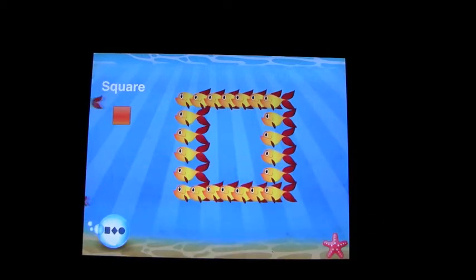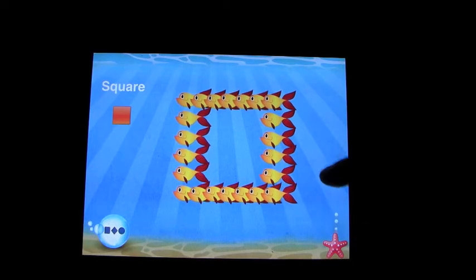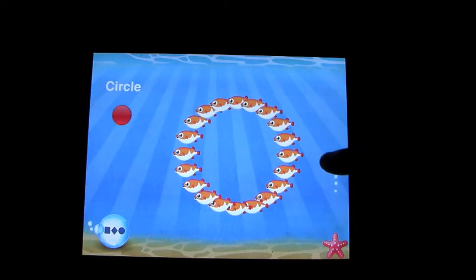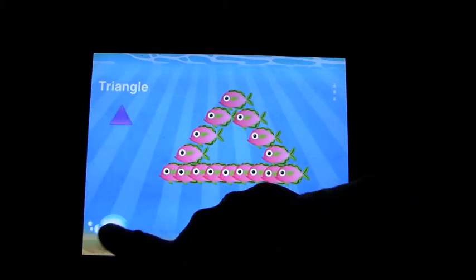Shapes — square, circle, oval, triangle. This is again of course the same concept where the fish form different shapes. You get the idea.